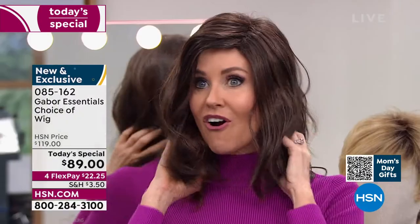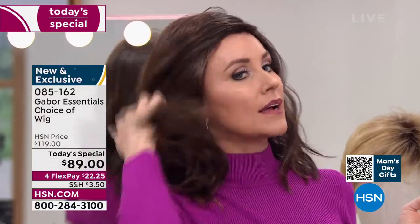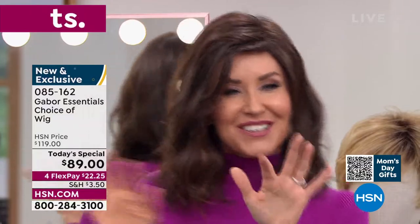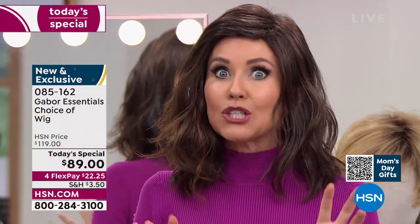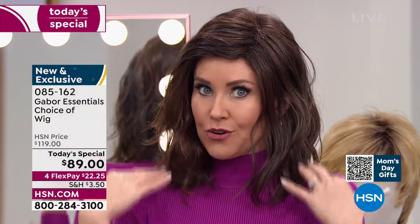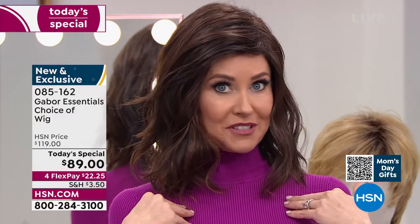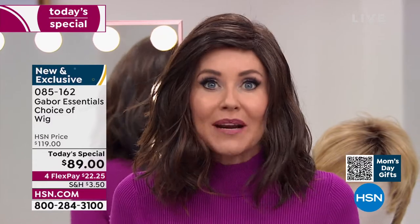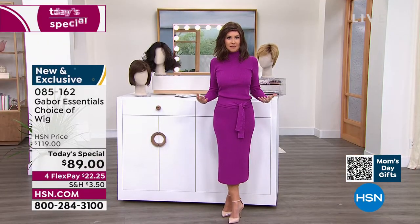I'm looking at this as I'm on camera trying to see myself in the mirror. It is absolutely adorable. If you've been thinking about trying to get your hair cut, or maybe you've been trying to grow your hair long, try this. This is me in my own color and just a little bit of a different style. I'm going to be trying on different colors, because at this price — Flex Pay $22 and change — you can get these home and start experimenting.